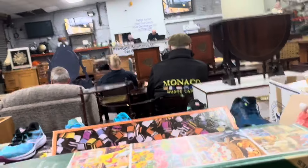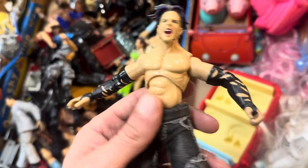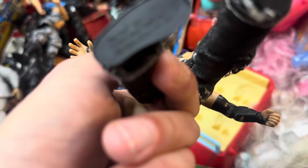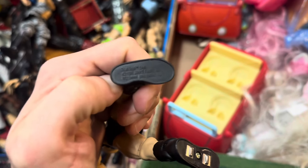He doesn't care, this guy - 68 quid, lot 1657. Thank you. How do you feel about that, Darren? All right. And I'm straight in at 12 pounds.